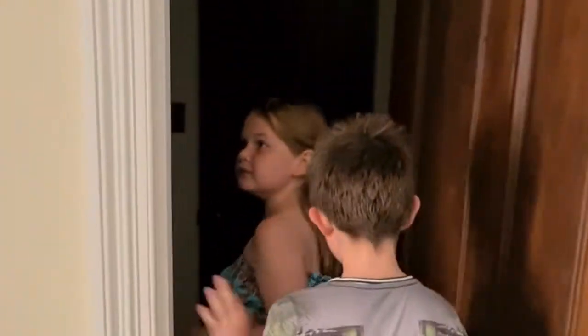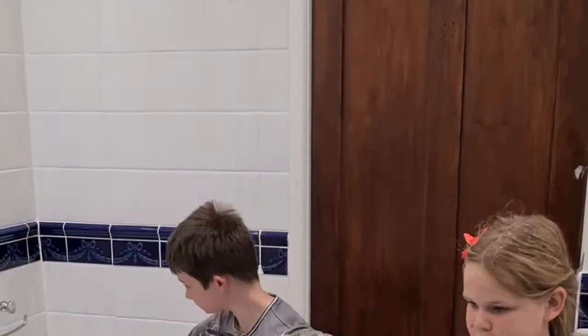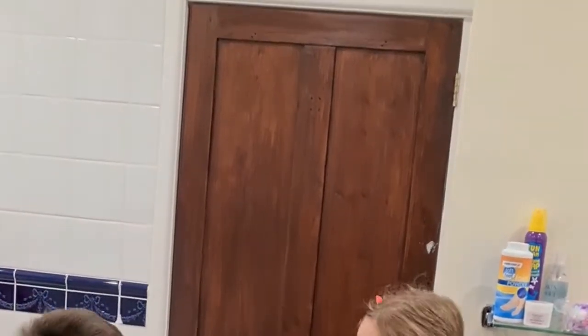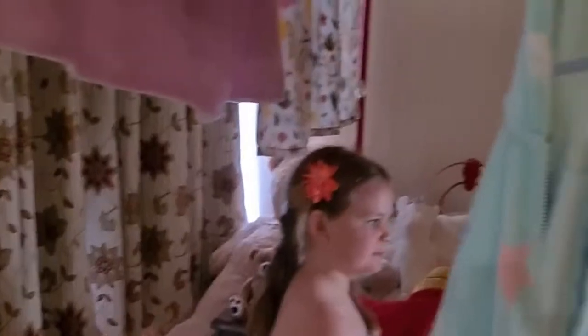Over here is the bathroom — all nice and clean when you come, at the moment it's not. And through here is a double bed. Me and Elizabeth are sleeping here, I think. And it's really nice with the frame.